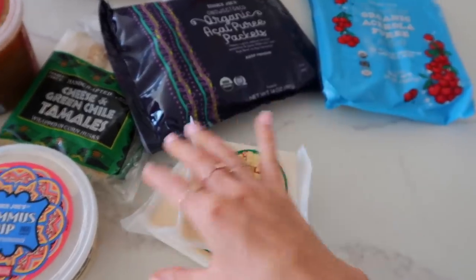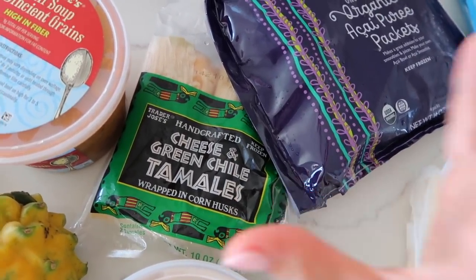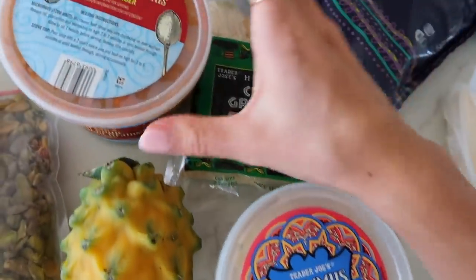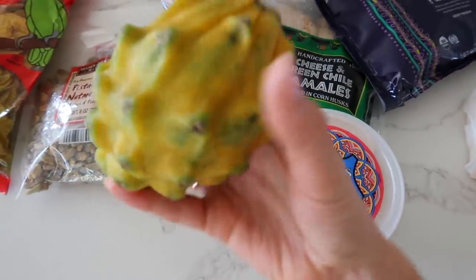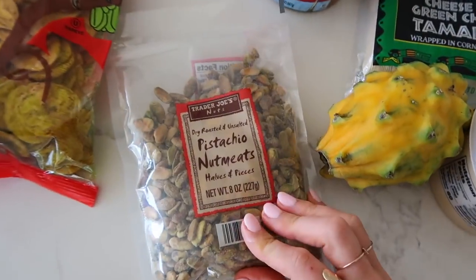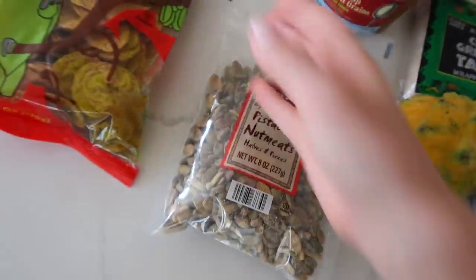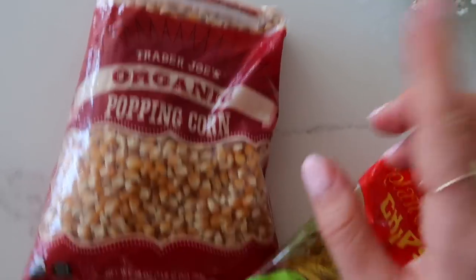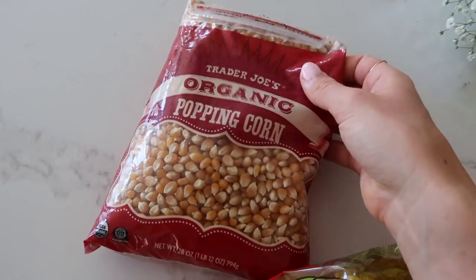I also got two blocks of our favorite Unexpected Cheddar cheese — it is just the best. I got these cheese and green chili tamales, which I've never tried before; I used to get their veggie tamales but I think we might make these for dinner tonight. Then some hummus dip, my favorite lentil soup with ancient greens — I seriously ate this every other day in college. I also got a dragon fruit — I've never gotten one before so I need to look up when it's ripe. I got some dried pistachio nut meat, some jerk style plantain chips, and some organic popcorn. By the way, we make popcorn on the stovetop, and plain popcorn without butter or salt is actually a good snack you can feed your dog — Palmer tried it the other day and he really liked it.